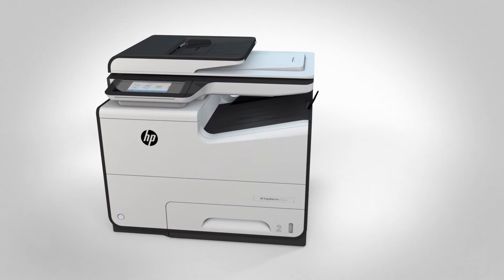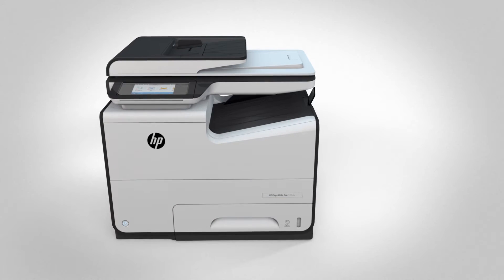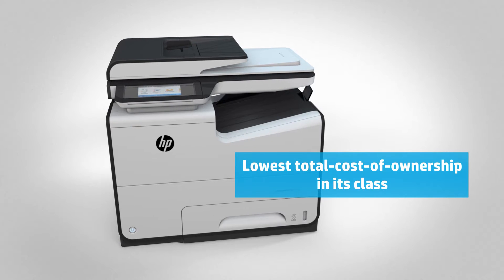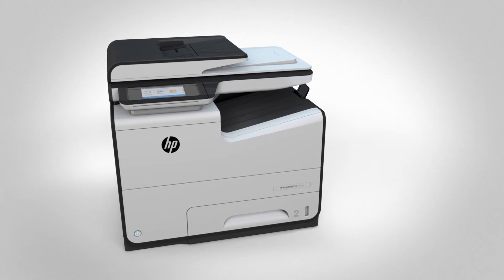PageWide was born out of industrial web press printing technology. That industrial technology is how we've achieved blistering speeds, best-in-class total cost of ownership, and professional quality color that's designed for small businesses and enterprise customers.